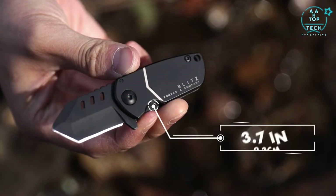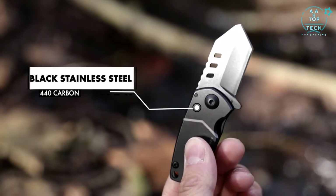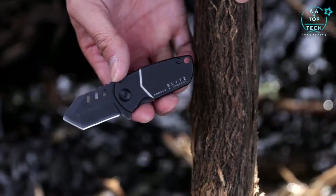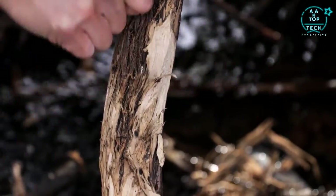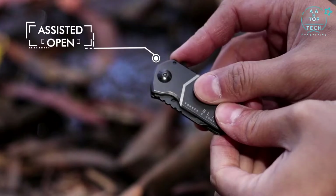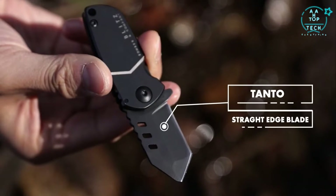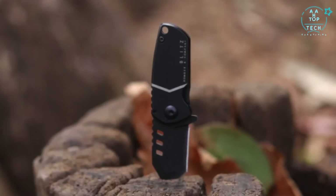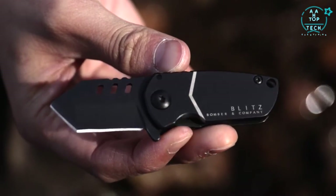At only 3.7 inches in length, the Blitz is constructed with 440 carbon black stainless steel. This stocky, compact knife is a tiny monster, small enough to carry in a coin pocket, but sturdy enough to take on any task you might throw at it. And like every knife in the company's B-2 collection, the Blitz Straight Edge comes with a full lifetime warranty and is engineered to withstand years and years of heavy use.